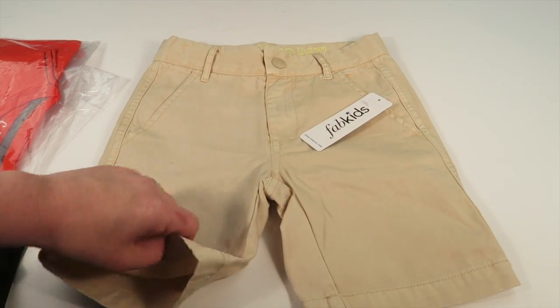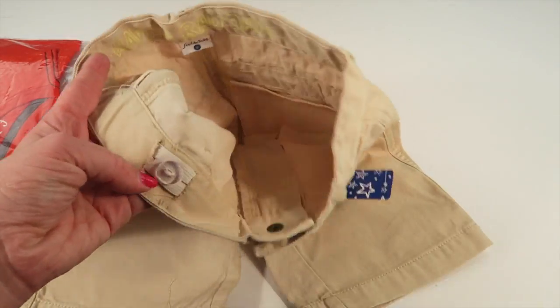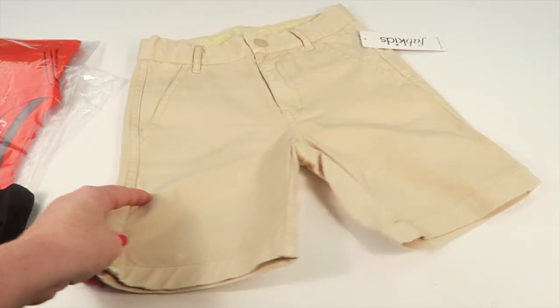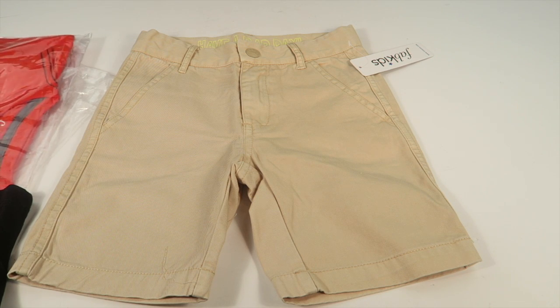So the first item — these are a pair of shorts, kind of a khaki color with little pockets. What I love about these is the adjustable waist. Not all shorts have an adjustable waist, though many do now.